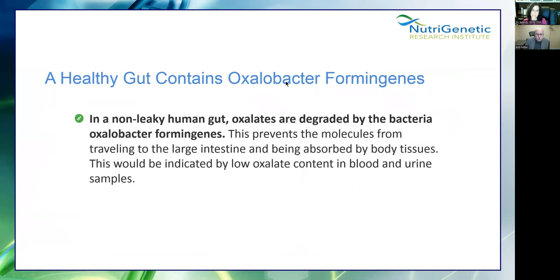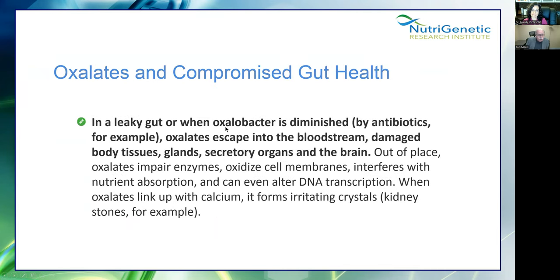A healthy gut contains Oxalobacter formigenes — I call them 'oxac' — which degrade oxalates in a non-leaky human gut, preventing the molecules from traveling to the large intestine and being absorbed by body tissues. If you have a leaky gut or if this bacteria is diminished by antibiotics, the oxalates escape into the bloodstream and damage body tissues, glands, organs, and the brain. The mold, the genetics — those create the conditions for leaky gut, because there is a relationship between gut damage and iNOS being upregulated.